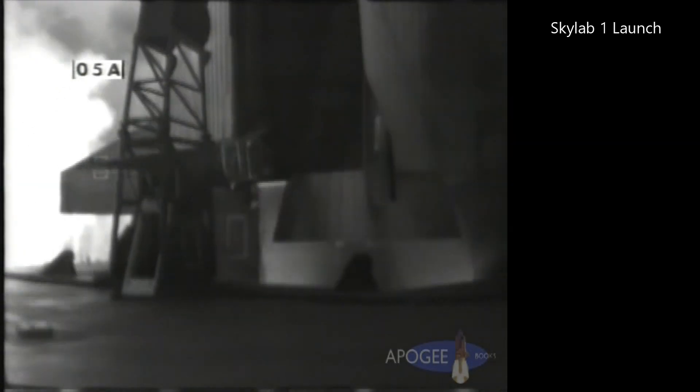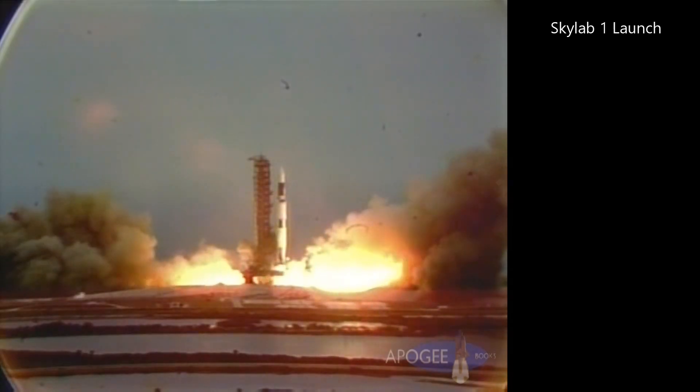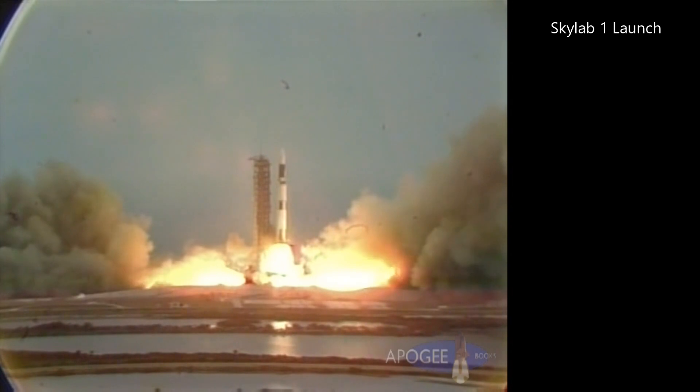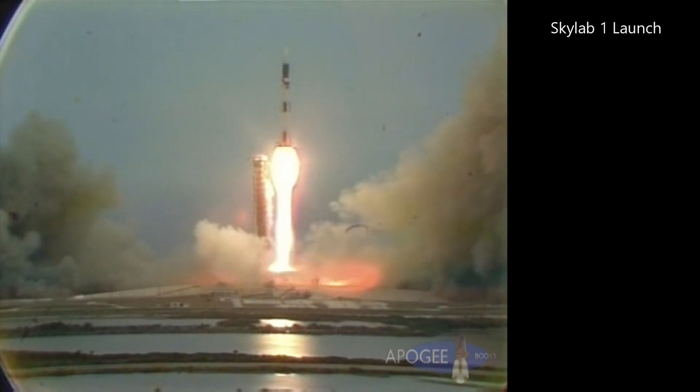We have ignition sequence started. 6, 5, 4, 3, 2, 1, 0. And we have a lift-off. The Skylab lifting off the pad now, moving up. Skylab has cleared the tower. Houston is now controlling.